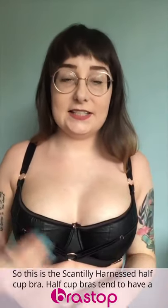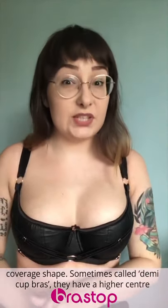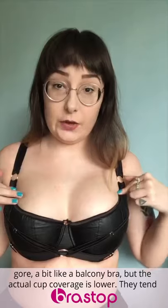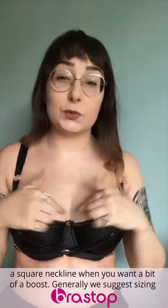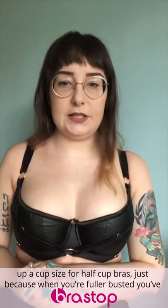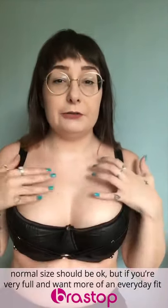Next up, I'm going to be talking about the half cup bra, which is my favourite shape. This is the Scantilly Harnessed half cup bra. Half cup bras tend to have a thin foam lining to help with support since it's such a low coverage shape — sometimes called demi cup bras. They have a higher centre gore, a bit like a balcony bra, but the actual cup coverage is lower. They tend to have vertical seams, which push your breast tissue up and give that really sexy boudoir shelf-lift style. It's perfect for wearing under a square neck top when you want a bit of a boost.